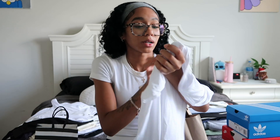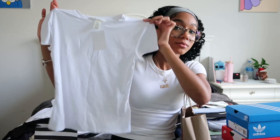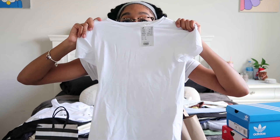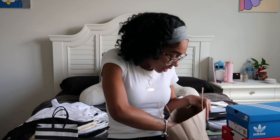The first shirt from H&M is just a regular white t-shirt. If you've ever felt Skims fabric, this is what it feels like — very stretchy and not see-through at all. It's a perfect basic white shirt to have.